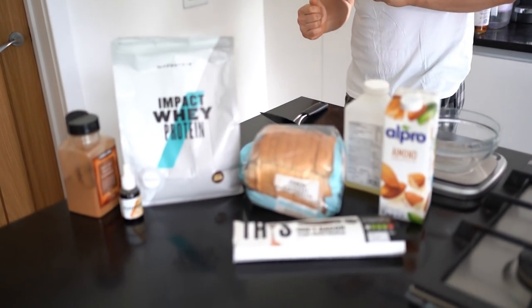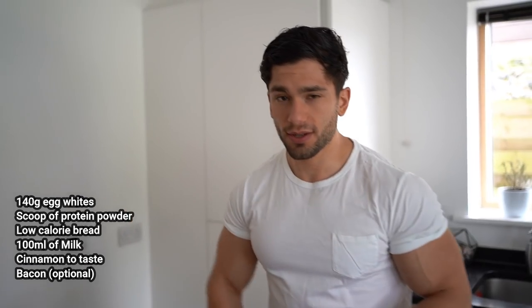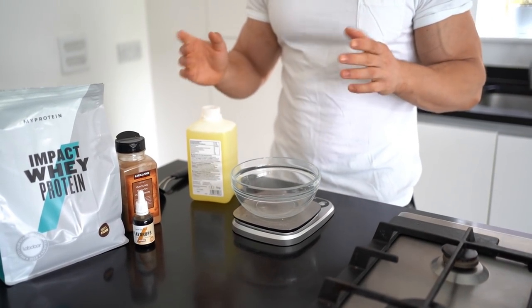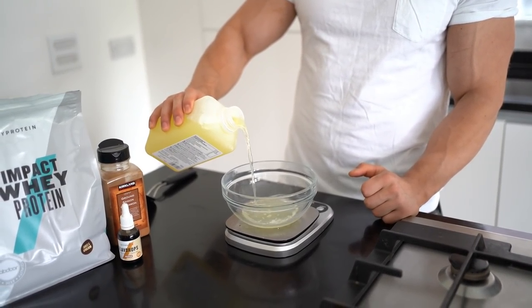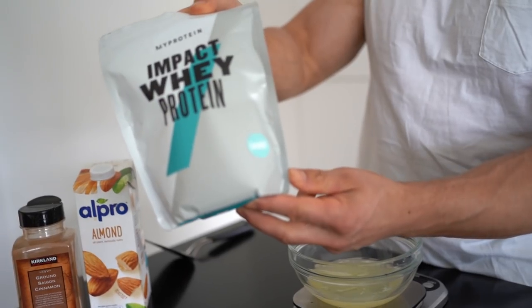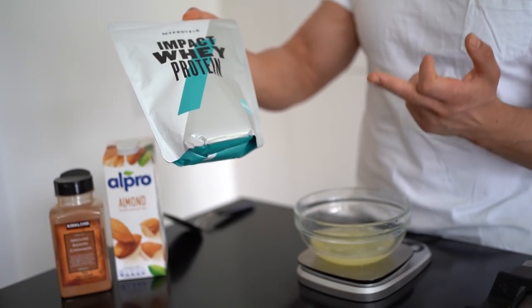Moving on to breakfast three — we have high protein French toast. I know what you must be thinking: French toast, high protein, healthy? Well, we're going to debunk that now with these ingredients. We're going to use egg whites — you can separate them yourself, but we've got liquid ones, so we're going to do 140 grams of liquid egg whites. Next, get your whey protein — I've got coconut flavour this time. MyProtein does so many flavours, they even have a French toast flavour which I'm definitely going to get next time. We're just going to use one scoop — 30 grams.